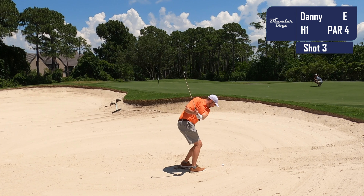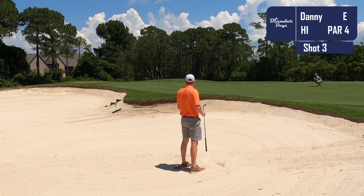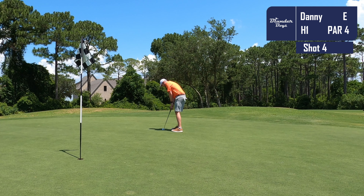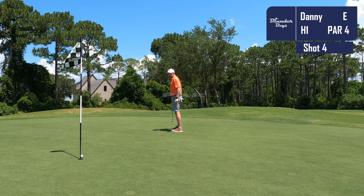Today we'll be playing the front nine from the Palmetto Tees. That'll have a yardage of 59.04, a slope of 121 and a course rating of 69.1. Certainly one of the harder courses we've played this year on the channel.